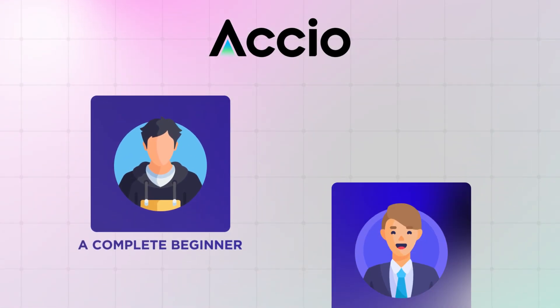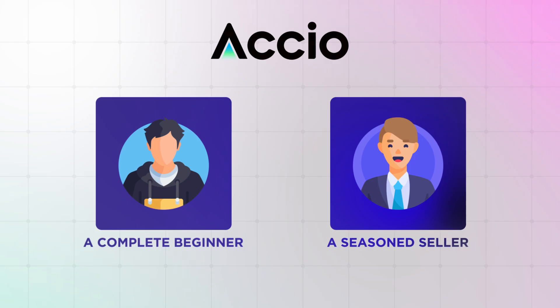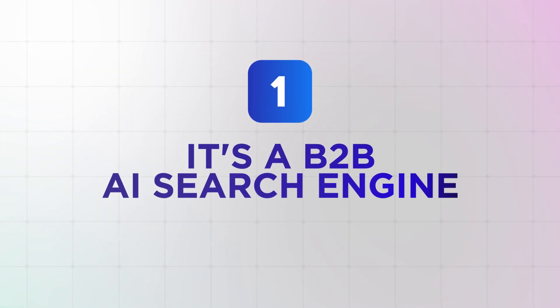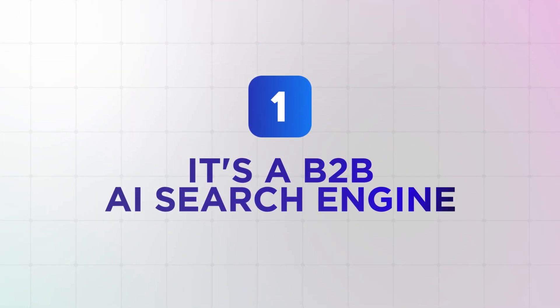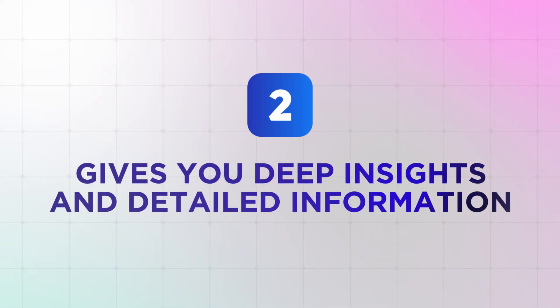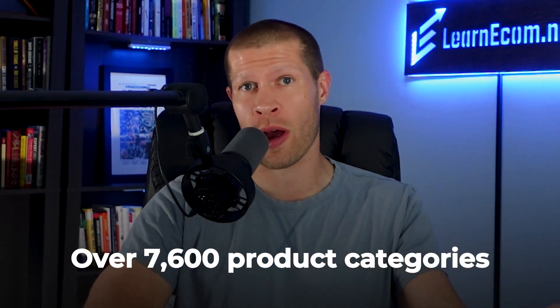Whether you're a complete beginner or a seasoned seller trying to scale your store, it can dramatically speed up and improve your decision-making process, your suppliers, and your path to winning products. What sets it apart from other sites is that it combines three major things all into one. First and foremost, it's a B2B AI search engine with a simple, intuitive, and easy-to-use interface — anybody can use it regardless of their skill or experience level. It's kind of like an AI Wikipedia for e-commerce.